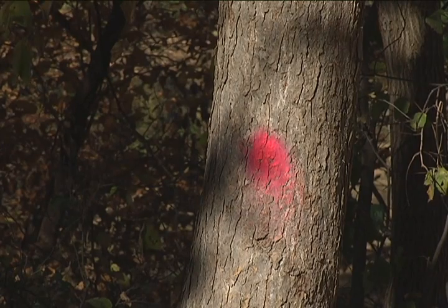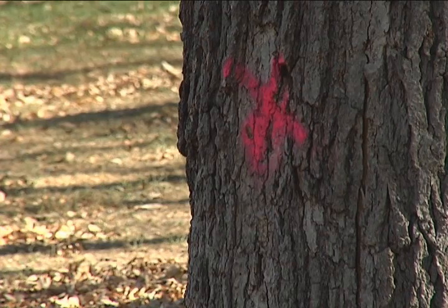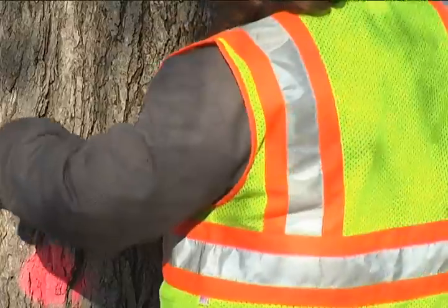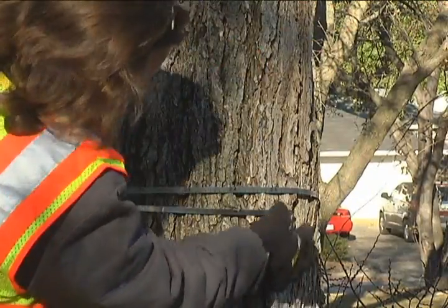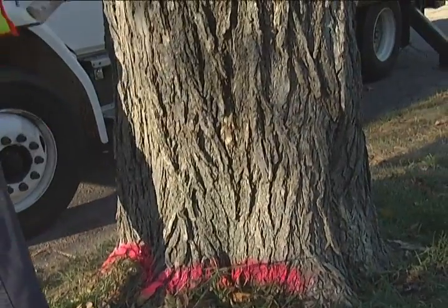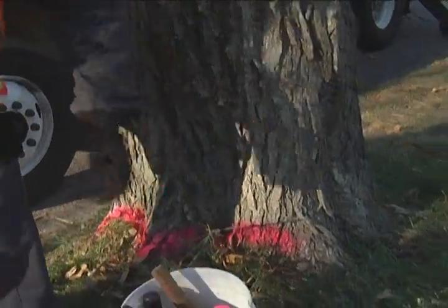For more than 35 years, the city has had a program in place — the Tree Disease Management Program — identifying this issue. Through this program, city tree inspectors are on the lookout for diseased trees, while also fielding resident phone calls regarding trees showing symptoms of the disease.